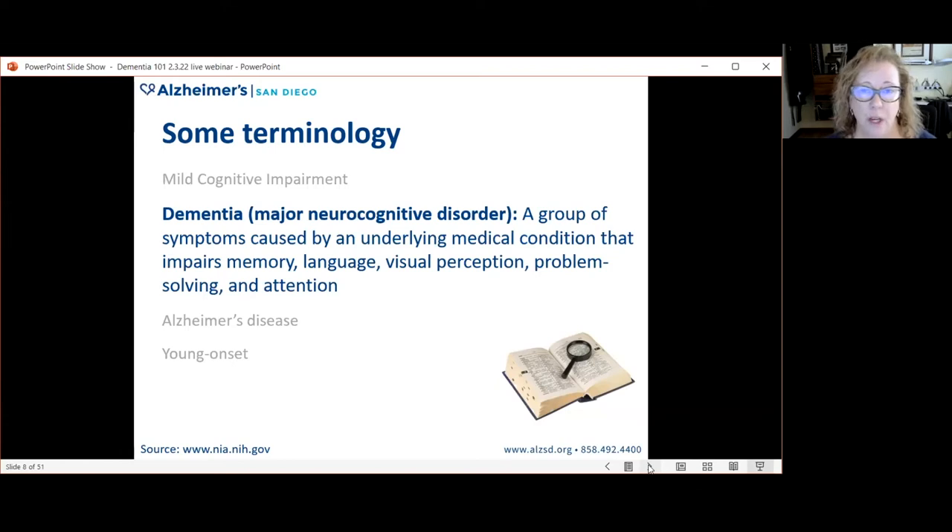Dementia, also known as major neurocognitive disorder, is probably the most overused word of all. Dementia is not a specific diagnosis — it is a syndrome describing symptoms caused by some underlying medical condition. Those symptoms affect memory, language, visual perception, problem solving, and attention to the degree that they interfere with daily life, and they can be caused by a variety of underlying medical conditions.